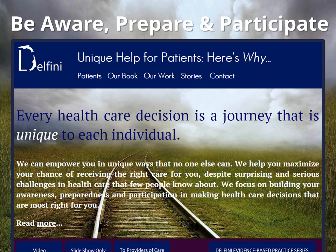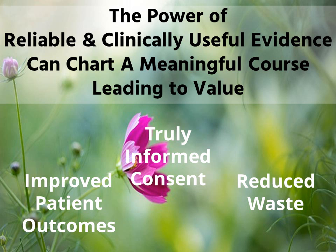Our message to patients, clinicians, and you is that patients deserve reliable and clinically useful information, and clinical partners who can ensure they get the right information. Reliable, clinically useful information is the key to truly informed consent and best outcomes for patients, with the additional benefit of a decrease in overuse and waste.